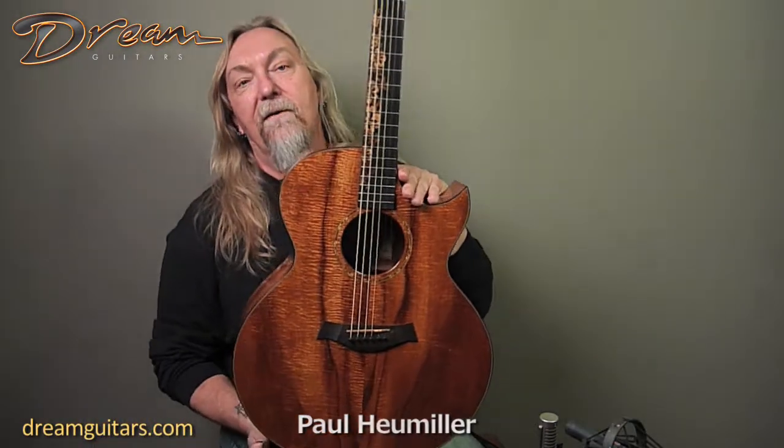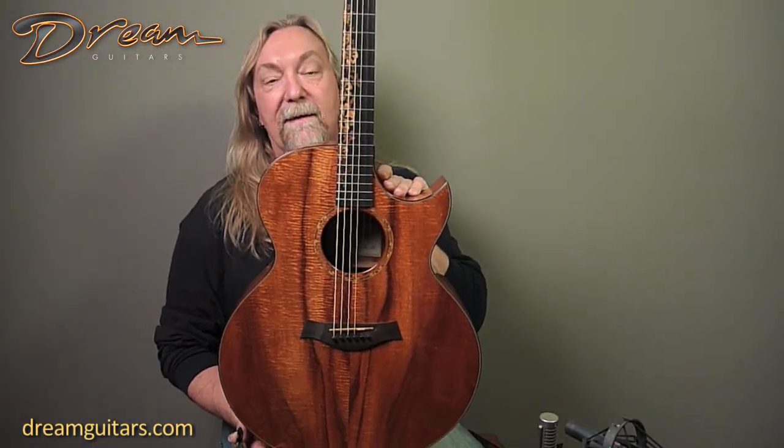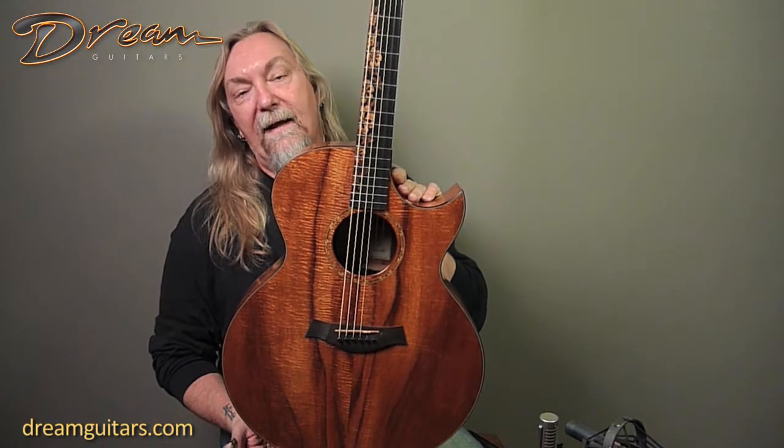Hey everybody, Paul Humiller at Dream Guitars. This is a year 2000 Kenny Loggins signature model from Taylor Guitars. This is number 81 out of 100 of these that they made.